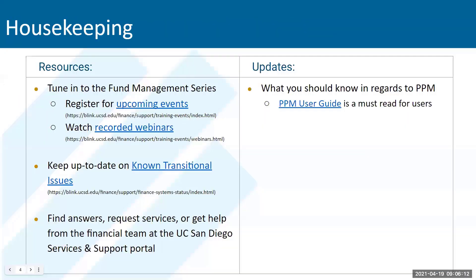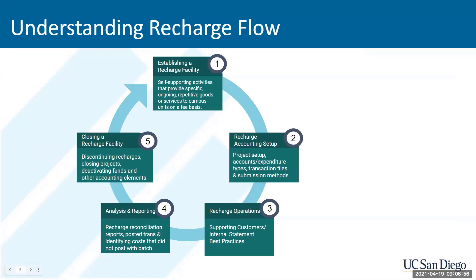Just as a reminder, some housekeeping. On the recorded webinars page we are current as far as our training decks and our links, so you can go back and watch the fund management series. For those of you that are tracking, we have the known transitional issues page where we give you information and status updates on known issues and what the central offices are doing to resolve those. Also, the internal recharge PPM user guide goes over these recharge activities and how that's managed through the project portfolio management module. Be sure to read that PPM user guide.